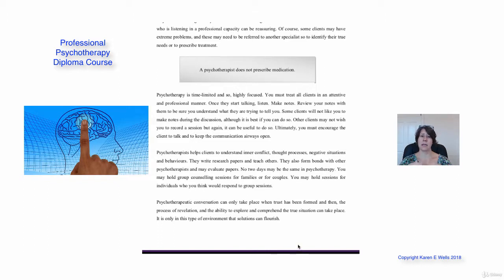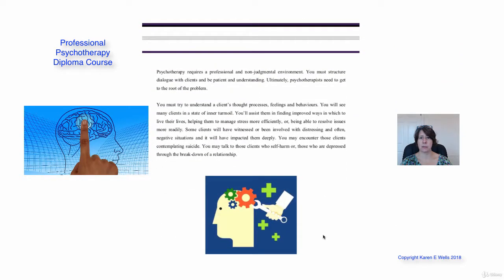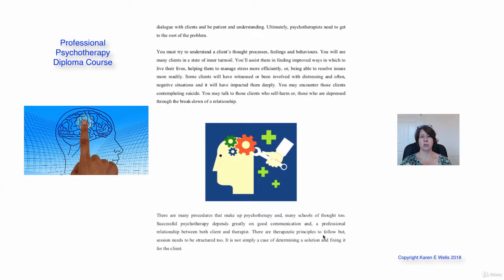You're helping your client understand their inner conflicts, their thought processes, their negative situations and their behaviours. No two days — and really no two clients — are going to be the same in psychotherapy. You're going to try to understand a client's thought processes, feelings and behaviours.